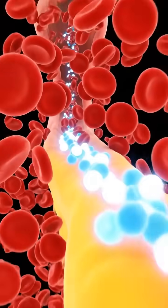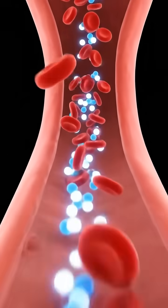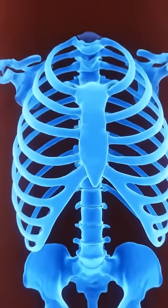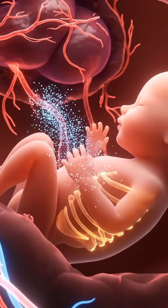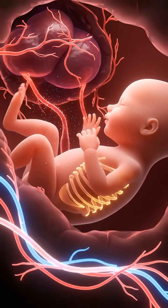Calcium from yogurt is absorbed into the bloodstream, supporting strong bones and teeth for both mother and baby. These nutrients pass through the placenta, supporting the baby's bone growth and overall development.